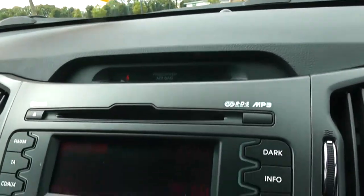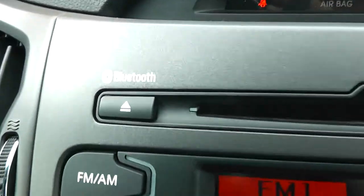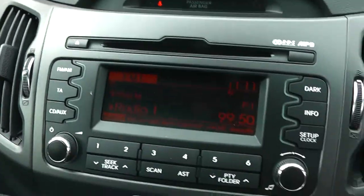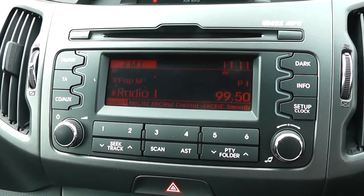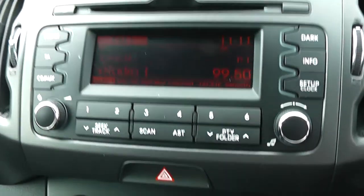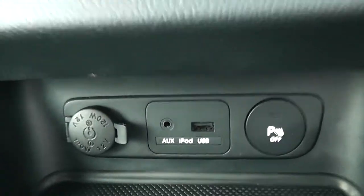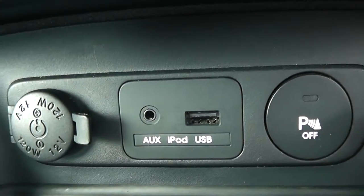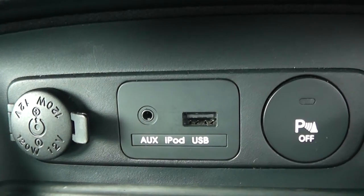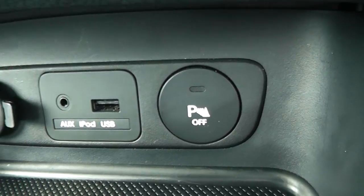On the centre console you have your CD and radio display. This vehicle is also equipped with Bluetooth technology to allow you to make phone calls safely whilst on the move. Additionally you may wish to stream your media from Bluetooth-compatible devices straight to the vehicle without the need for any wires. Moving down you have your air climate controls, and further down a 12-volt power supply, an auxiliary input and a USB input for your various devices, plus parking sensors which you can switch on or off.